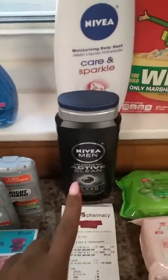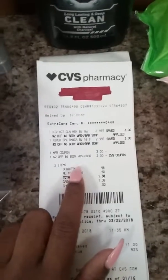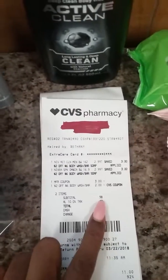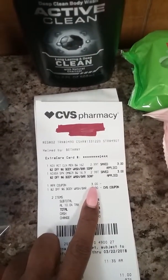My next transaction — the second one — I got two Nivea body washes. They're on sale this week for $2.99 each. I paid $0.98, using a $2 off six body wash coupon from last week and a $3 off two coupon.